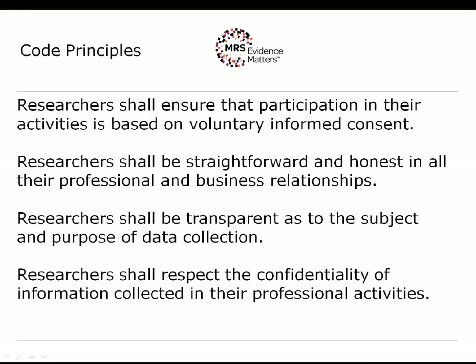The second principle is that researchers shall be straightforward and honest in all their professional business relationships. This is a common rule of professional codes and canons of ethics, and it applies to respondents, clients, subcontractors and to anyone with whom you have a professional relationship.